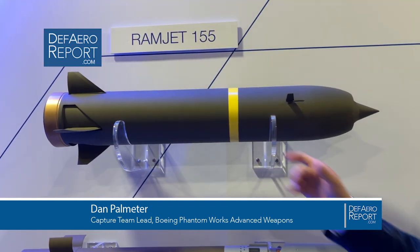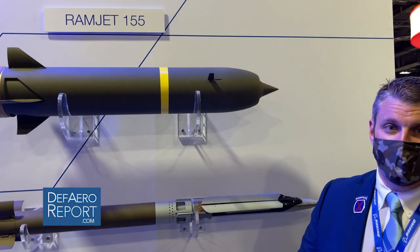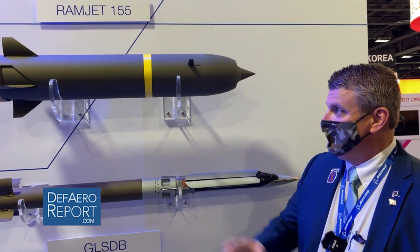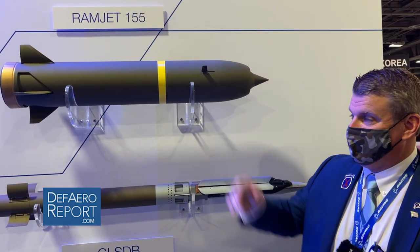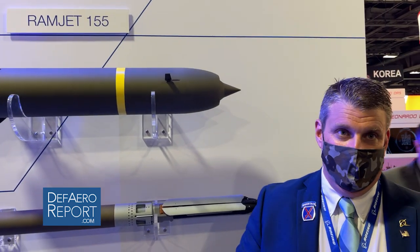Hi, I'm Dan Palmater, Phantom Works Advanced Weapons for the Boeing Company. This is Ramjet 155. This is our offering for the next generation artillery projectile. This uses solid fuel Ramjet technology, which is much different than anything in the current Army munitions inventory.